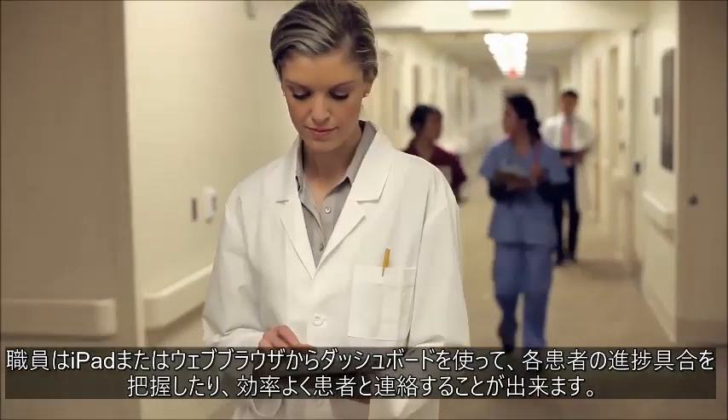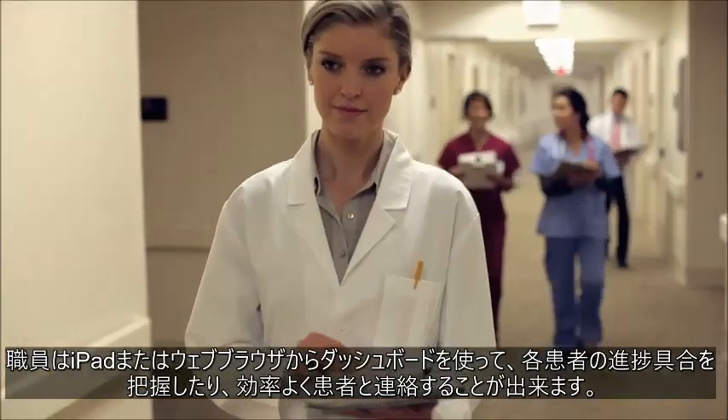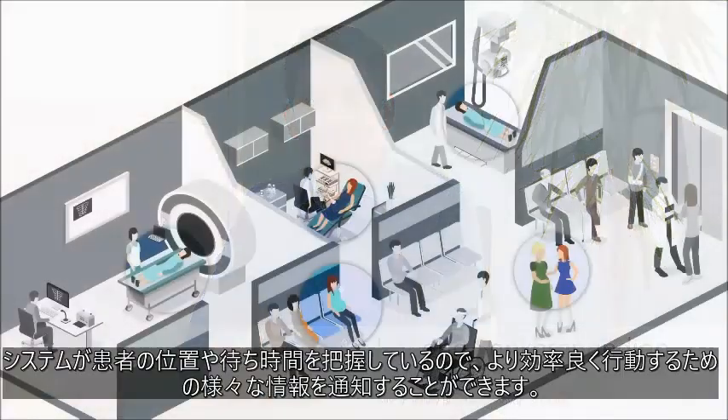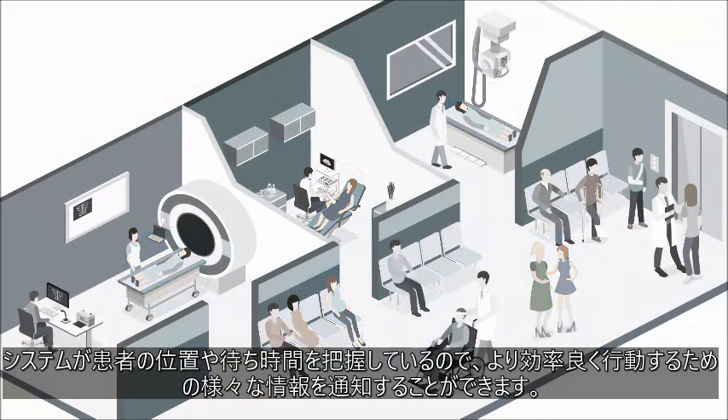Staff members are given a dashboard accessible by iPad or web browser to monitor patient progress and streamline communication. Because the system knows where the patients are and how long they've been there, it can send various notifications to help move them along the process more efficiently.